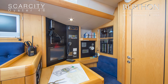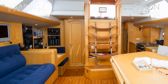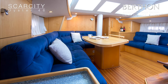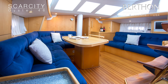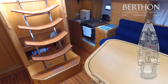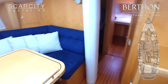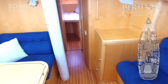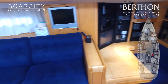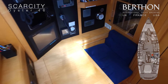Now we're down below. Lovely maple interior. The main saloon is very spacious with seating port and starboard and a dining area. Here is how she looks — very crisp, lovely upholstery, and a TV. The brains of Scarcity have been rebuilt in terms of new electronics.